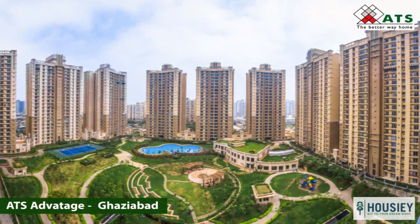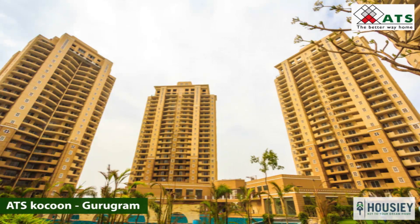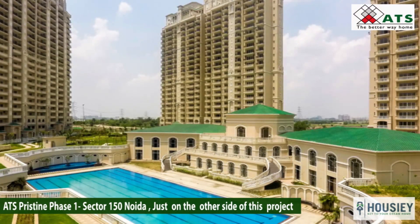Some of their completed projects include ATS Advantage in Ghaziabad, ATS Paradiso in Greater Noida, ATS Cocoon in Gurugram, and ATS Pristine Phase 1 in Sector 150 Noida — just on the other side of this ATS Picture Reprieves project.